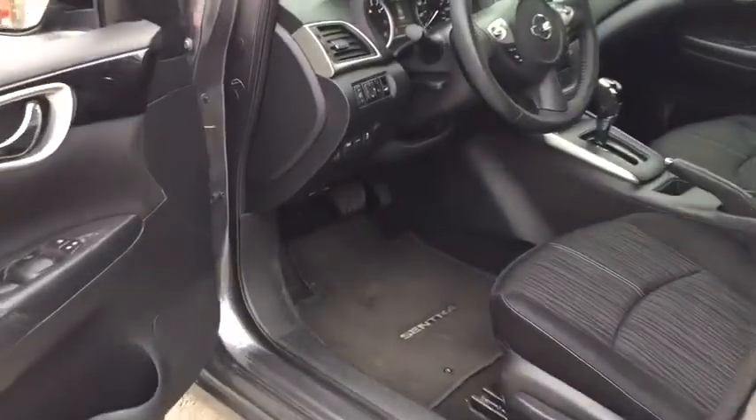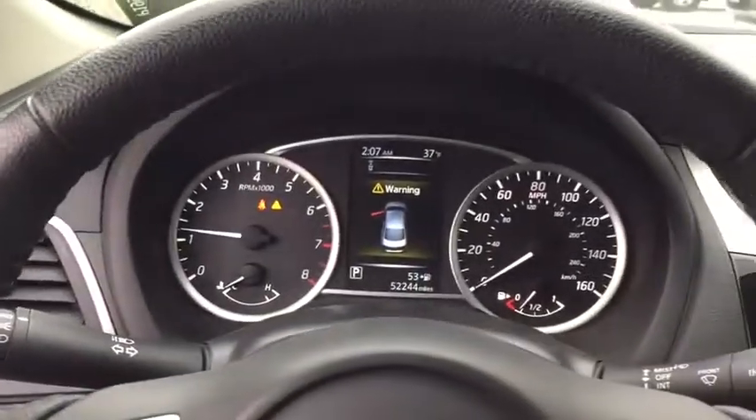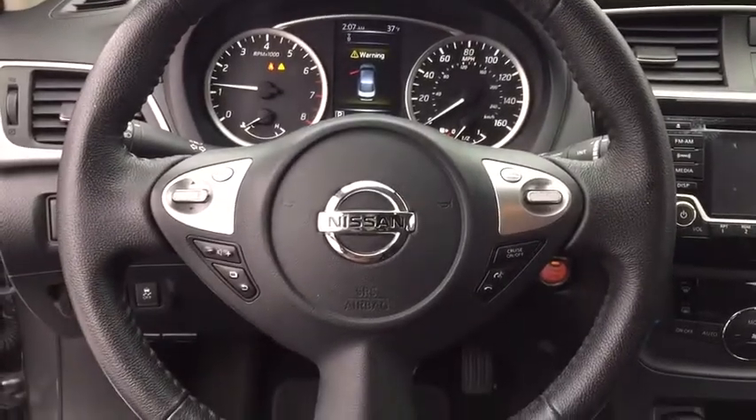Security system, rear window defroster, brake assist, overhead console, remote keyless entry, tachometer, panic alarm, front bucket seats, front reading lamps, and driver vanity mirror.